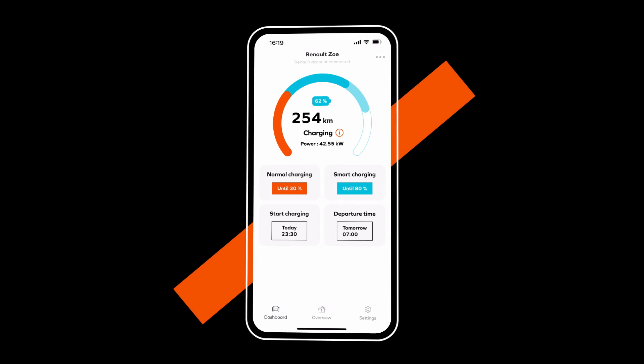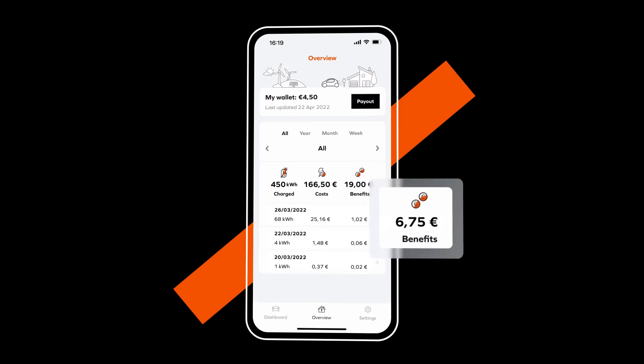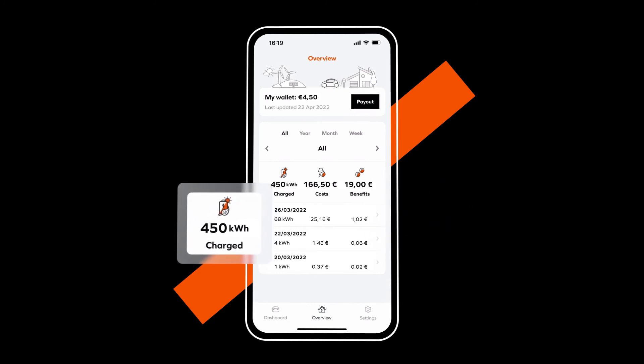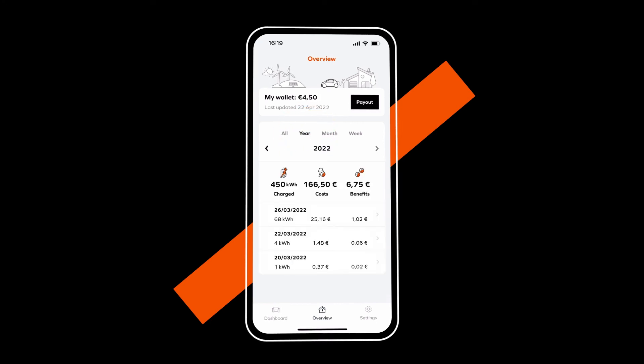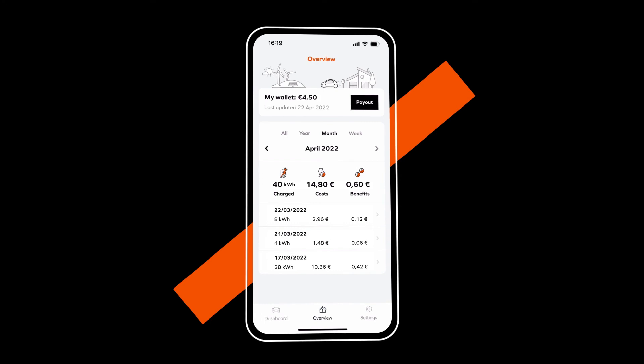Now that you have programmed your charge schedule, go to Overview to view the savings you have made and the rewards you've earned. You can view your benefits — a combination of savings and earnings — and the kilowatt hours of Smart Charge carried out over a given timescale: since you started using the app, over a year, a month, a week, or a day.